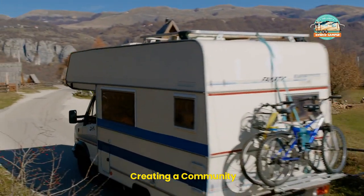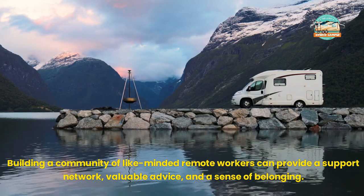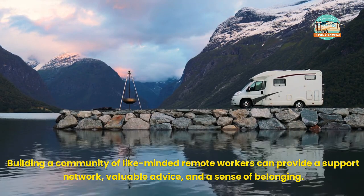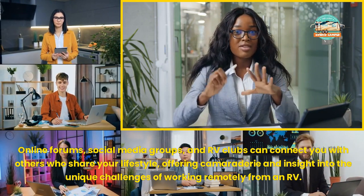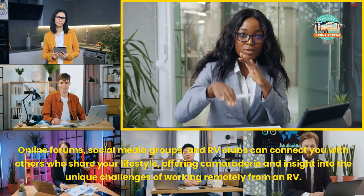Creating a Community. Building a community of like-minded remote workers can provide a support network, valuable advice, and a sense of belonging. Online forums, social media groups, and RV clubs can connect you with others who share your lifestyle, offering camaraderie and insight into the unique challenges of working remotely from an RV.